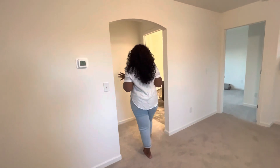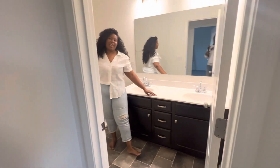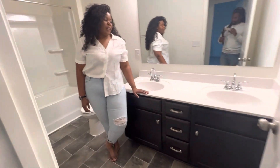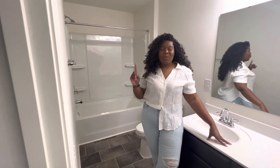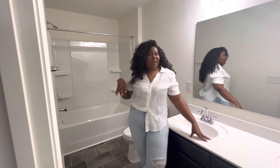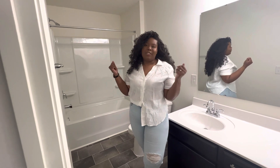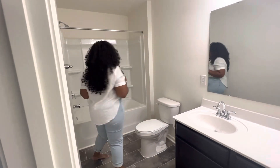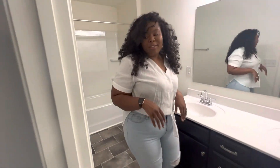Here we have our secondary bathroom. We did decide to go with another upgrade — we had about $25,000 worth of upgrades total. We did a double vanity in here as well. One thing True Homes does great — the secondary bathroom is actually bigger than the master bathroom. We have a shower, tub, and toilet — a standard bathroom.